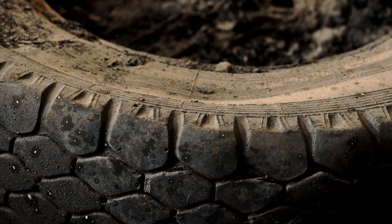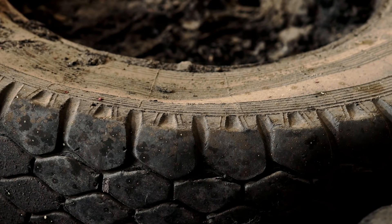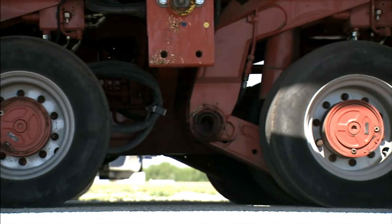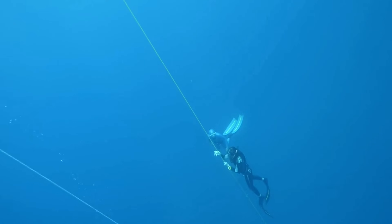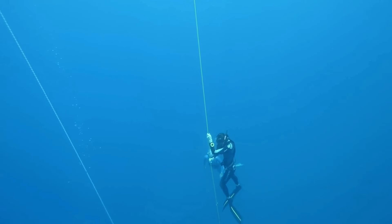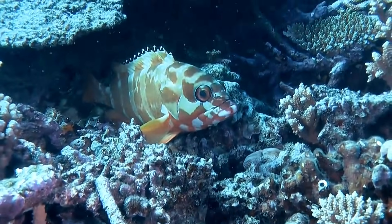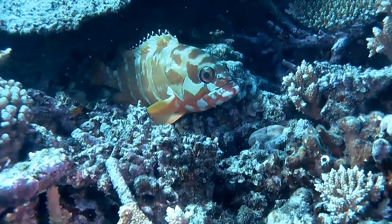For months, a fleet of specialized barges and ships worked tirelessly to transport massive loads of discarded tires from the shore to an underwater site. Cranes and conveyor belts efficiently transferred the tires onto the boats, where they were bundled together using strong ropes and metal clips. At sea, divers meticulously placed the tire bundles on the ocean floor, believing the structures would endure the ocean's powerful currents. Over 2 million tires were deposited across the seabed, covering an area equivalent to 35 football fields.